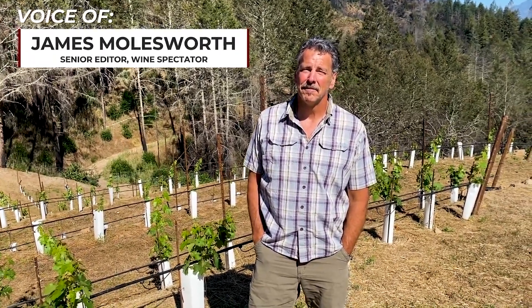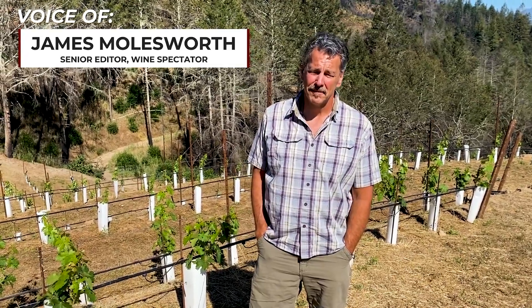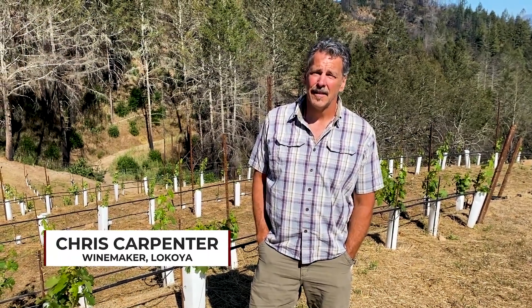I'm here with Chris Carpenter. We're up on Spring Mountain in the Wordle Vineyard, which is a backbone for one of your La Coya Cuvées, the Spring Mountain Cuvée. In the background, tell us what we got going on here — new planting.